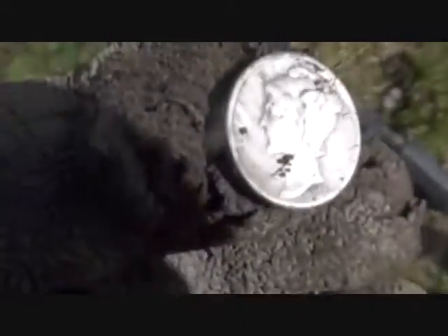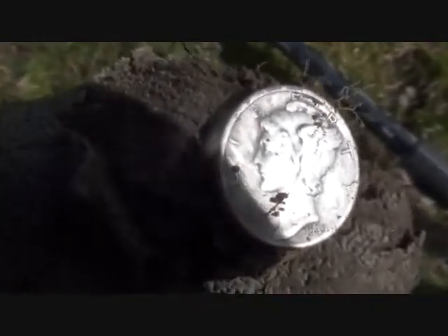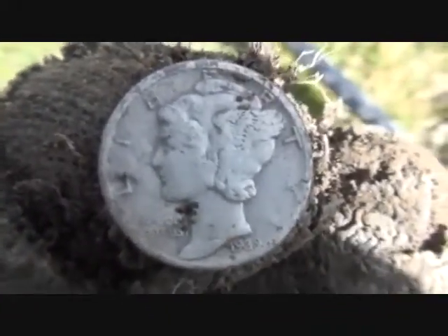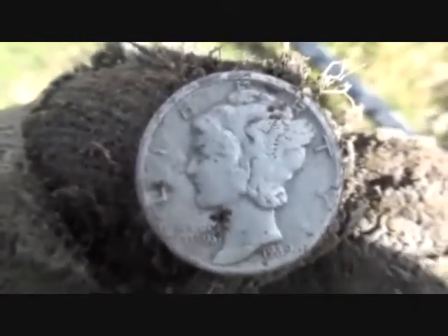There it is. I can't tell the year yet, but I'm glad to have it. I'll get back with you on that. Very nice to pull some silver. We had to move from the last spot, but hey, we found a good spot — stand by.